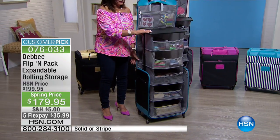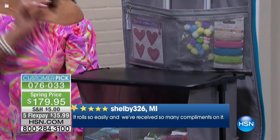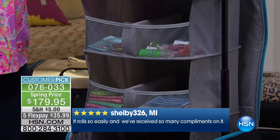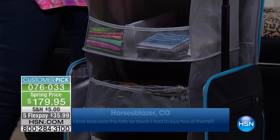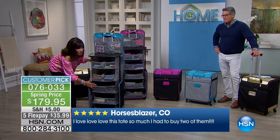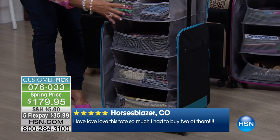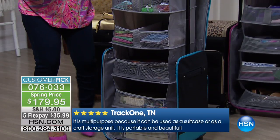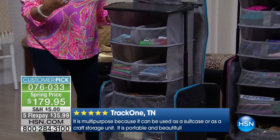If you are a crafter, you will be the queen of the crop because you have a workstation. You have a beautiful mesh pocket for your tiny little things, and five shelves all the way down — five shelves with mesh fronts so you can see everything that you have.